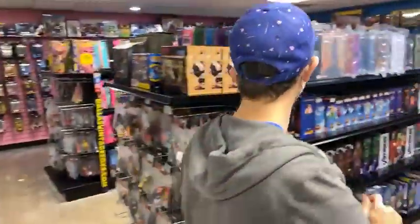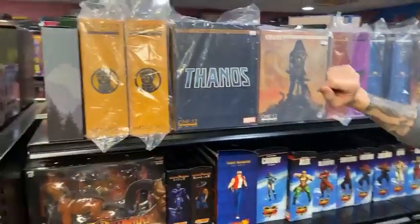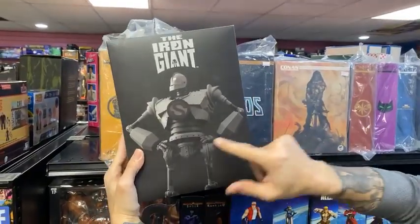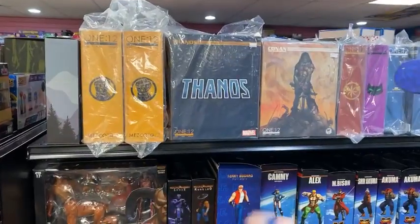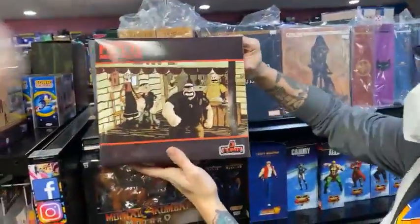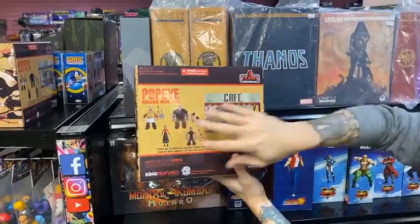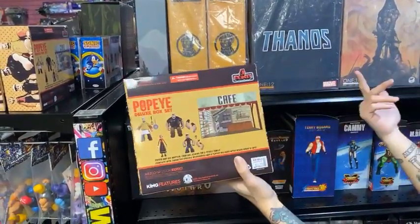Perusing this way, we have tons of awesome Mezco figures, including Conan the Barbarian. We have the Sentinel Toys Iron Giant with die-cast metal joints — very cool, been sold out for quite a while. That is a pre-owned version, but he is awesome. The Mezco Five Points Popeye box set is awesome — comes with a cool diorama that you can build, four figures in this set. That's like $10 a figure, and you get the diorama for free.